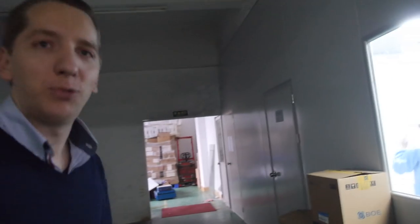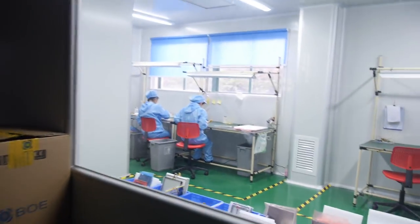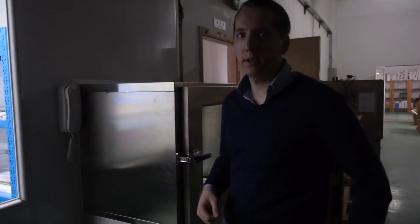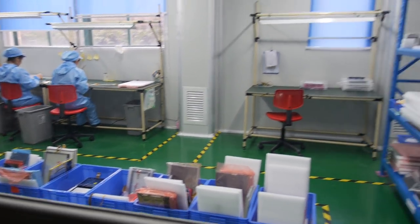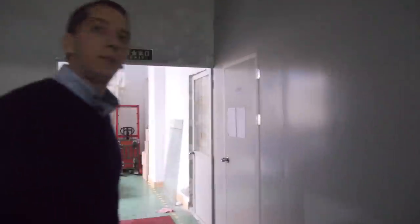Our biggest improvement is really our clean room — this is very helpful. I told you at your last visit that this is really important for us, that we improve our company. We now have four stations here. It really helps us a lot to maintain our standards — no visible dust. They are far more efficient in production now.